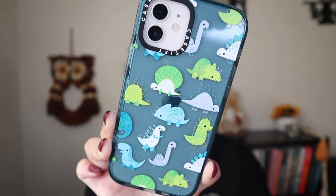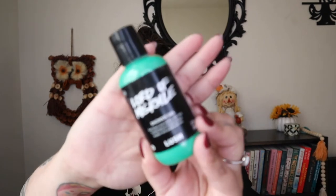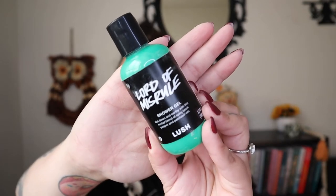I'll be reading ingredients off my phone. First product we're going to talk about is the Lord of Misrule shower gel. This is a cult classic that they bring out every single year for Halloween. It's such a fall scent — it kind of just screams this time of year for a lot of Lushies.